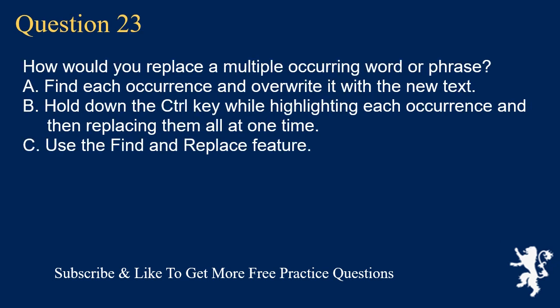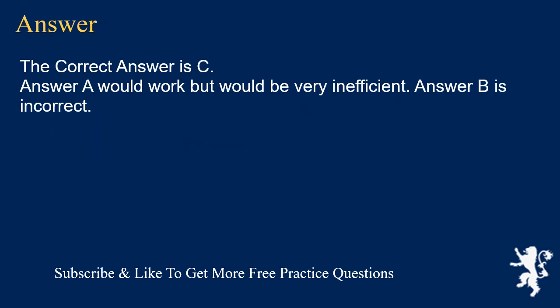Question 23. How would you replace a multiple-occurring word or phrase? A. Find each occurrence and overwrite it with the new text. B. Hold down the Control key while highlighting each occurrence and then replacing them all at one time. C. Use the Find and Replace feature. The correct answer is C. Answer A would work but would be very inefficient. Answer B is incorrect.